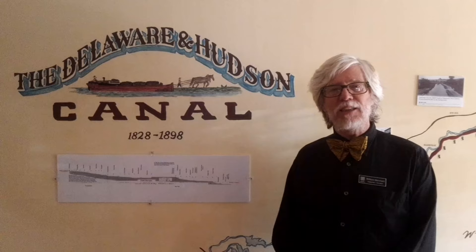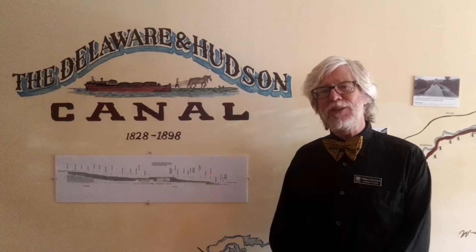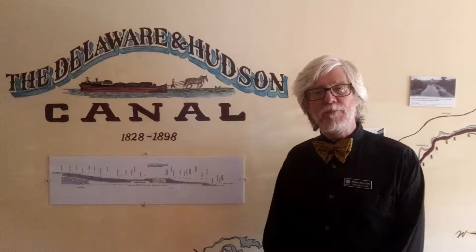Bill Merchant, historian and curator here at the D&H Canal Historical Society. Our museum here at 23 Mohunk Road in High Falls will be closed in two years, so we created the virtual museum — short three to seven minute segments that will tour you through this museum while we still can. I hope you enjoy.